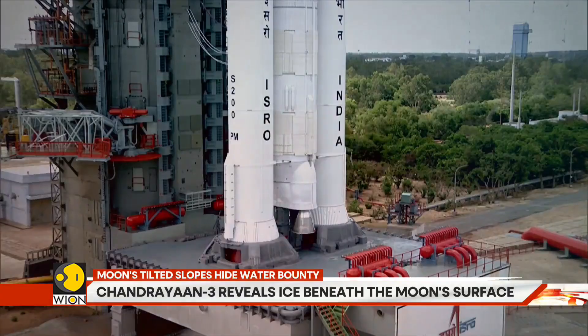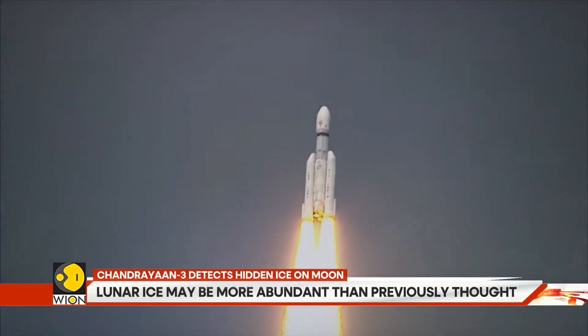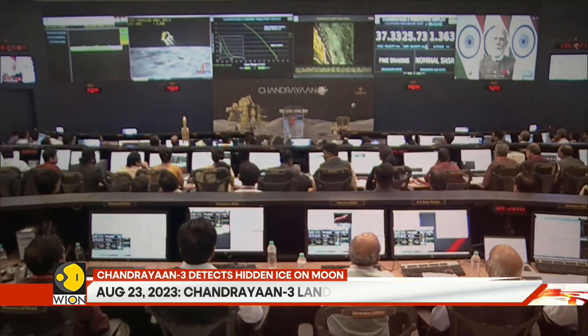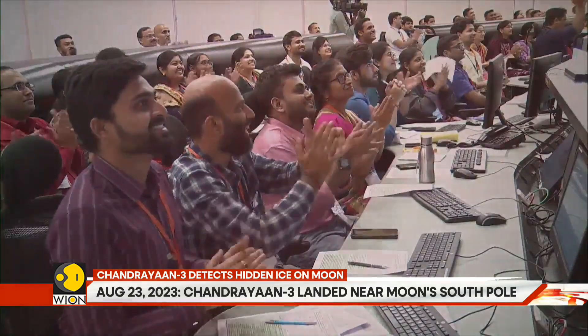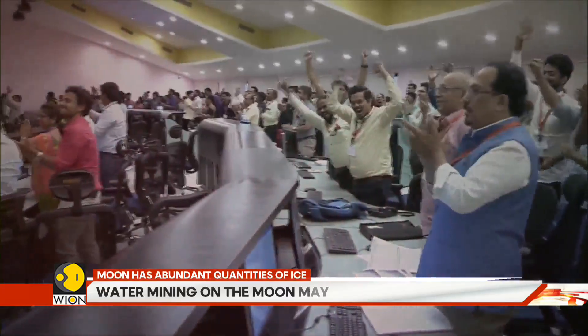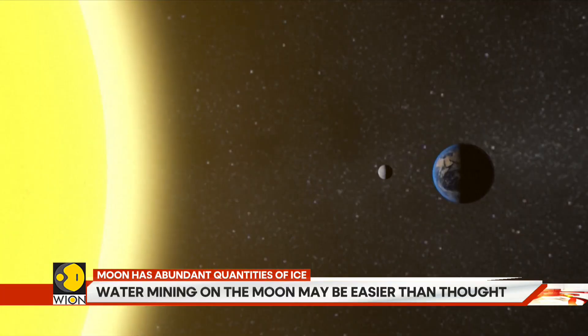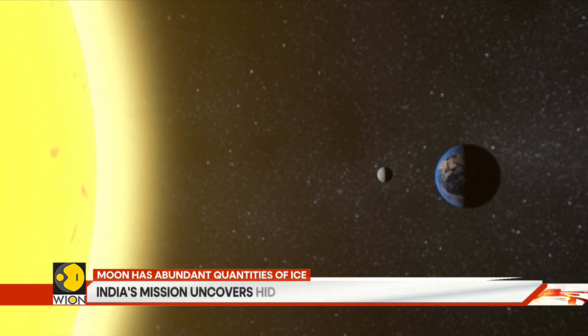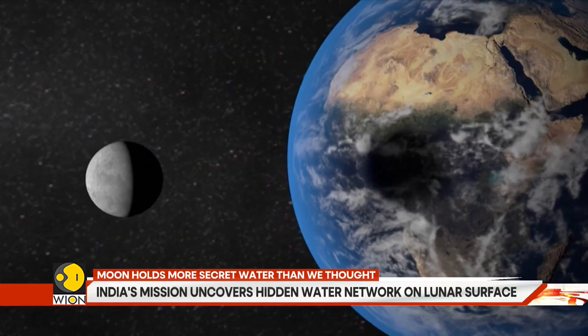Chandrayaan 3's discovery represents a triumph for India's space program and a crucial contribution to humanity's space exploration roadmap. As NASA, ESA, and private companies race to establish permanent lunar outposts, this new understanding of lunar water distribution could prove to be the key that unlocks sustained human presence beyond Earth.